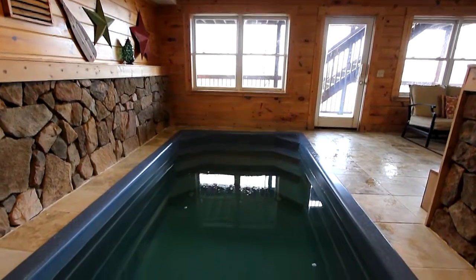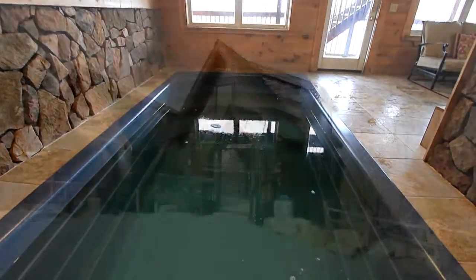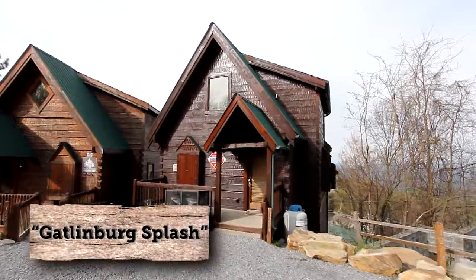Wouldn't it be great to be able to take a private swim in your own cabin rental anytime you want? Well, your opportunity has just arrived at Gatlinburg Splash.